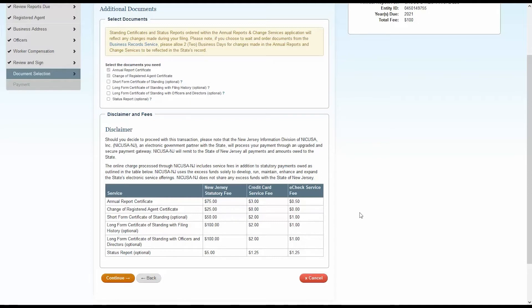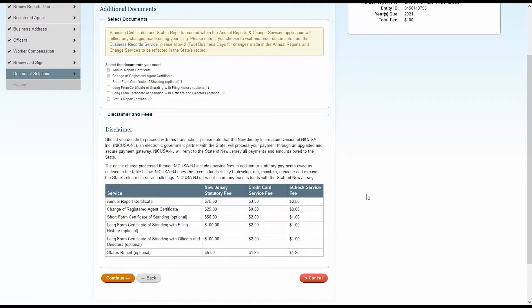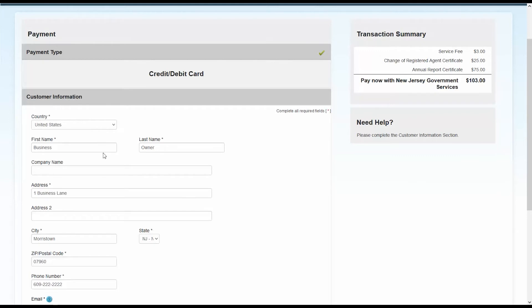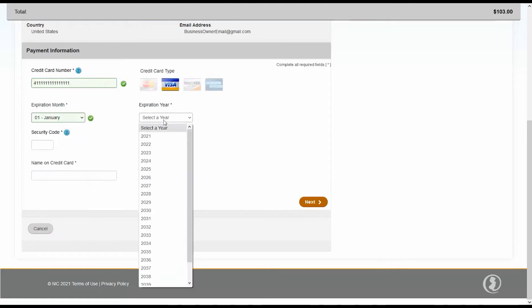The next page will ask if you'd like any additional certificates or reports. Your annual report certificate is included in your annual report statutory fee. If you'd like additional certificates or reports, the fees are outlined in the table at the bottom of this page. Please be aware there are fees for both available payment types, and those fees differ by certificate or report type. Simply check off the certificates or reports you'd like and click Continue to proceed to the payment page, where you'll select your payment type from the drop-down menu. If your order is correct, click Continue.